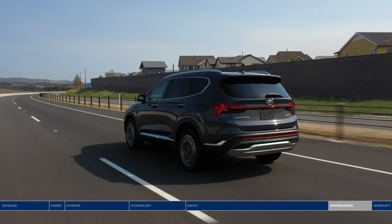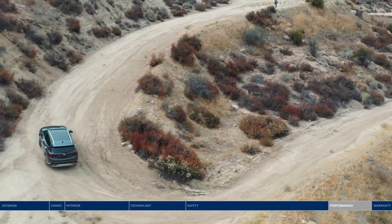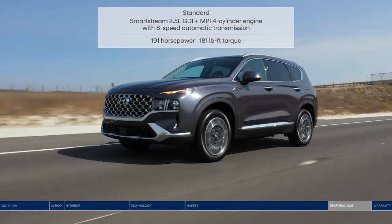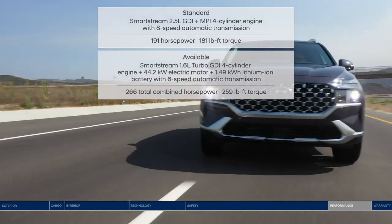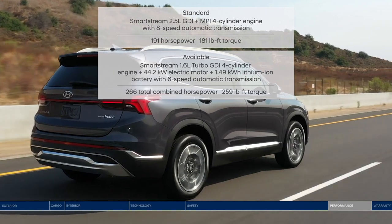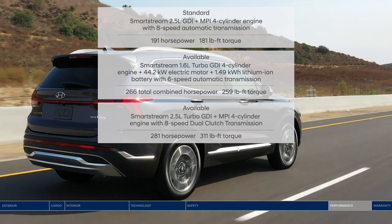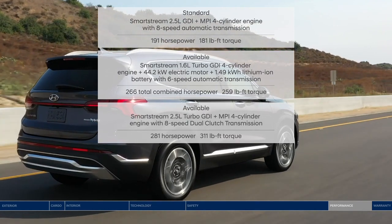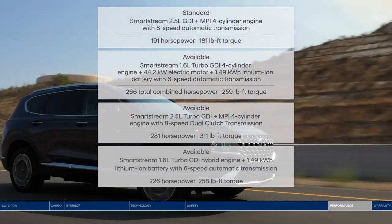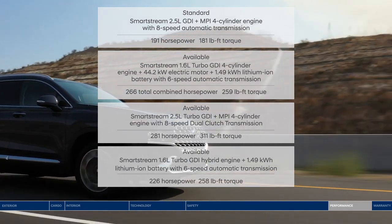Under the hood, you have choices. The Santa Fe is equipped with four engines depending on which model you choose: the standard 2.5-liter GDI four-cylinder engine with eight-speed automatic transmission; the Smart Stream 1.6-liter turbo GDI four-cylinder hybrid engine with a 44.2-kilowatt electric motor for efficiency; the turbocharged 2.5-liter engine for the highest power output; and the Smart Stream 1.6-liter turbo GDI hybrid engine with a 1.49-kilowatt-hour lithium-ion battery and six-speed transmission.